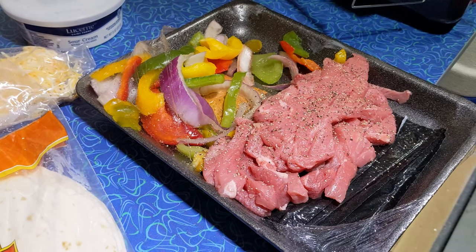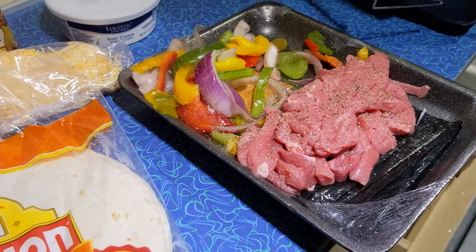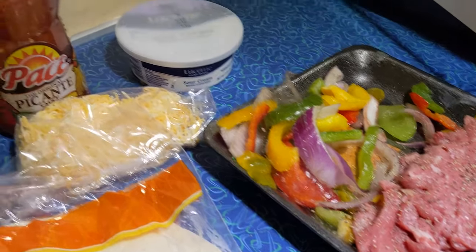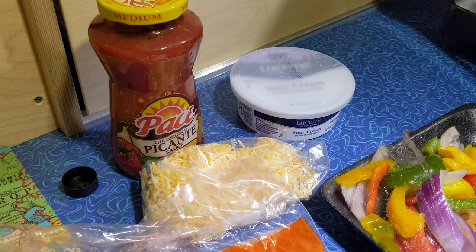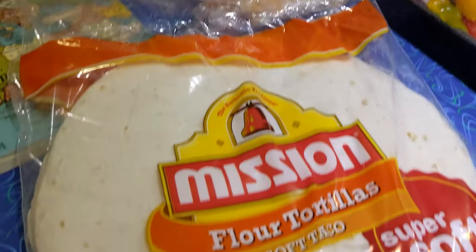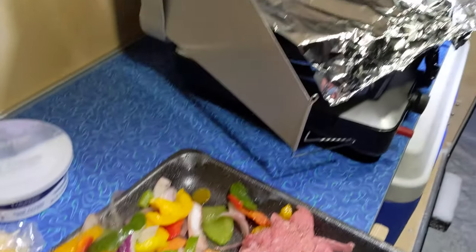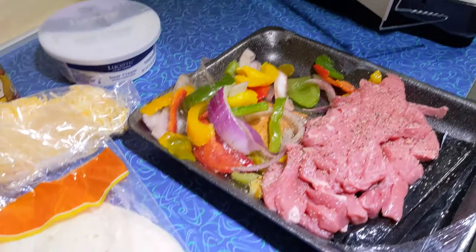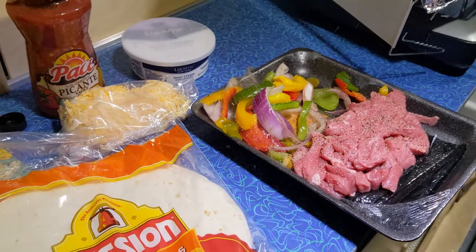We're keeping it simple for dinner tonight — just some prepackaged fajita mix, meat, veggie medley. We've got sour cream, salsa, cheese, and tortillas. Matt's already got the first batch of veggies going. It should be delicious — something nice and hot on this snowy evening.